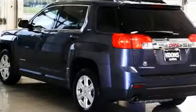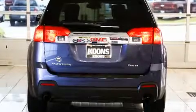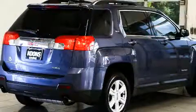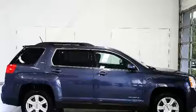Features include heated seats, delay-off headlights, a tachometer, power door mirrors, heated door mirrors, remote keyless entry, and a split folding rear seat. Enjoy your favorite music via the stereo system, which includes a CD player with MP3 capability.